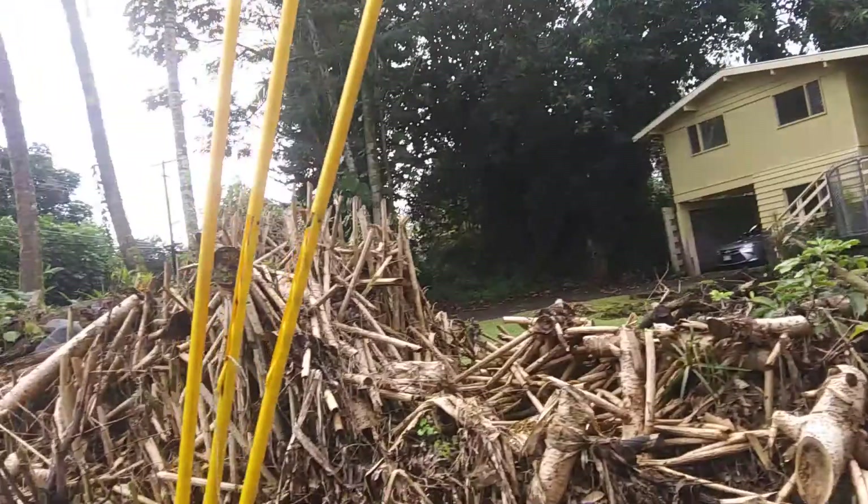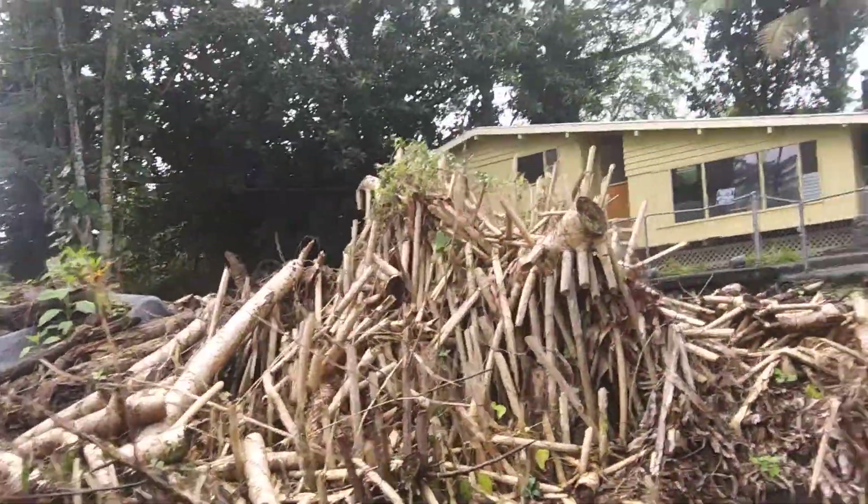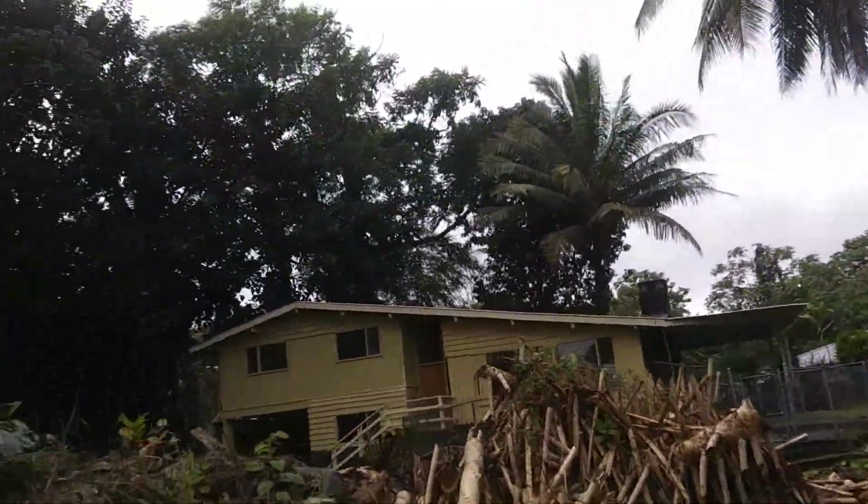You lost some shade maybe, and some privacy from the road. Could you put it back? Absolutely, but you'd have to clean off this mess — all these stumps, all this stuff. But here's the house.